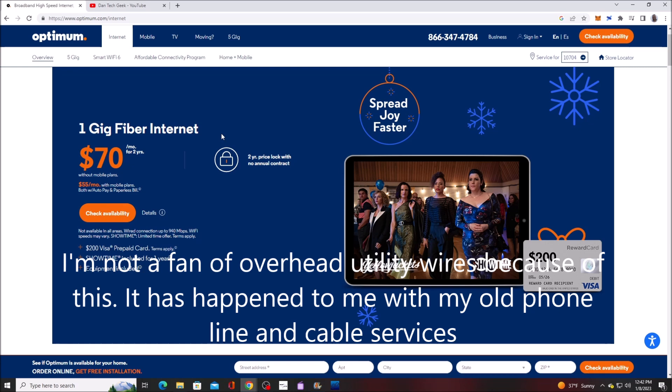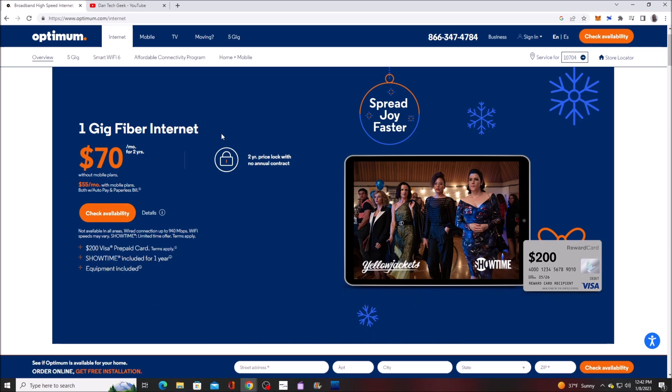So back in May, they started rolling out fiber in my area on the overhead utility pole. I asked the guy when they were putting it up — I thought it was Verizon actually — and he said no, we're contracted by Optimum. So Optimum's rolling out fiber — oh cool! A month after that, a salesperson came by my house and suggested if I wanted to go the fiber route. I said sure, so I signed up with them.